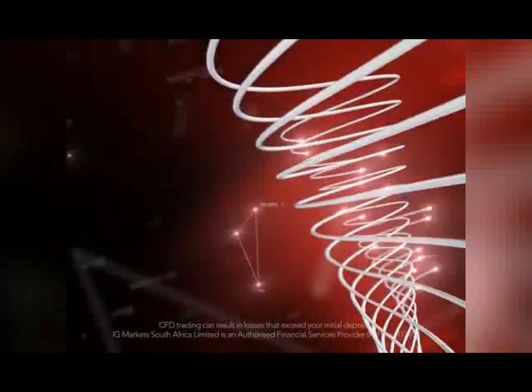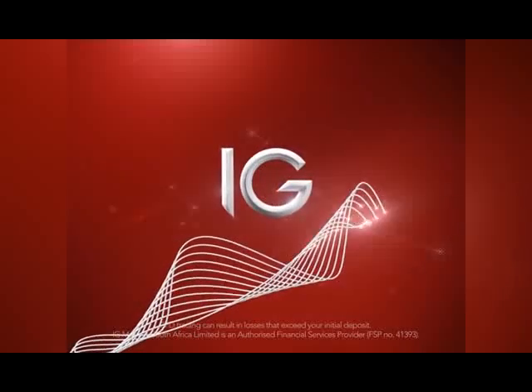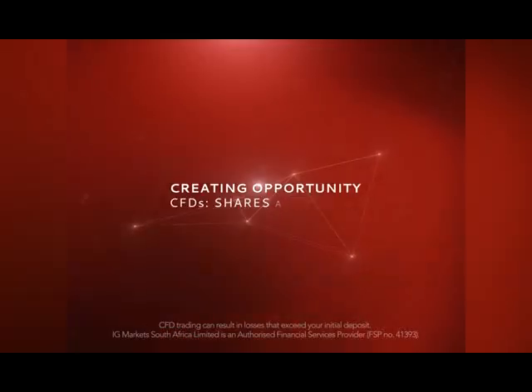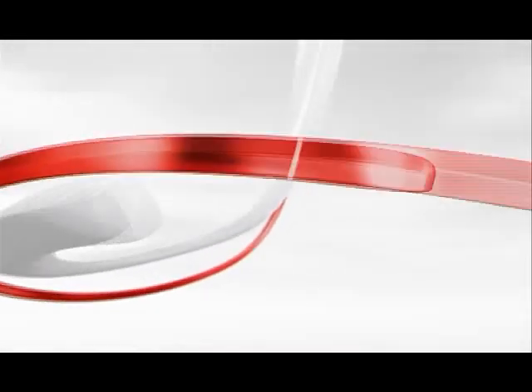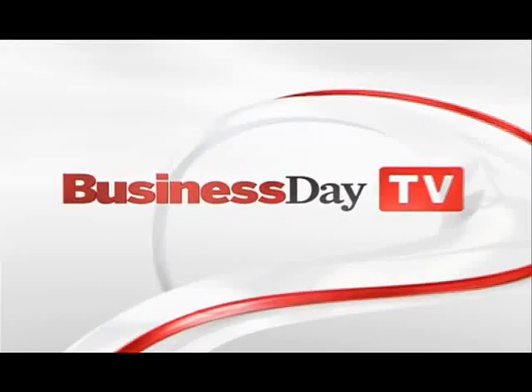Trader's Corner is proudly brought to you by IG, the specialists in CFD trading. Welcome to Trader's Corner. I'm joined by Garth McKenzie, founder and editor of Trader's Corner. Nice to have you in the studio.